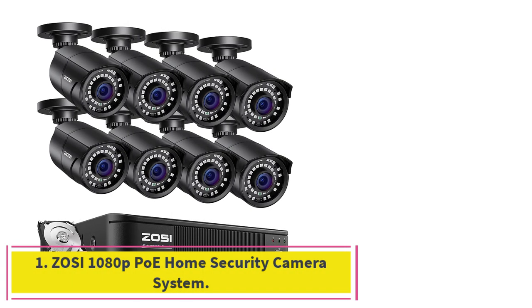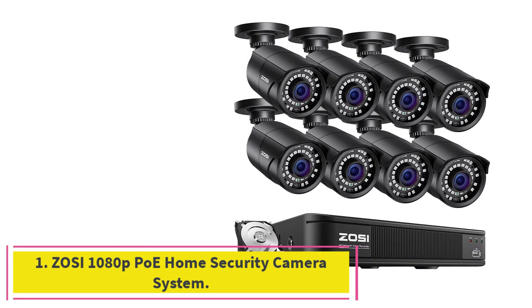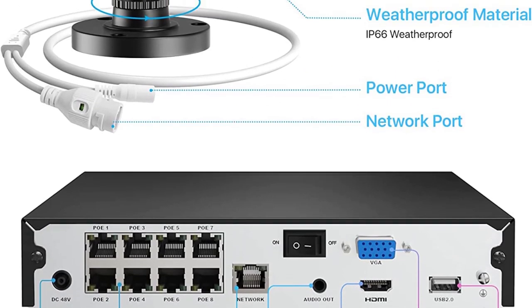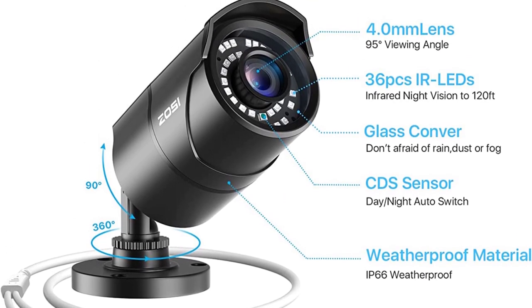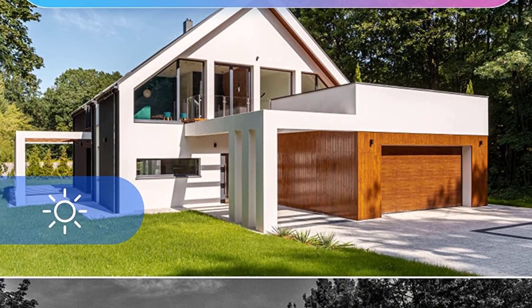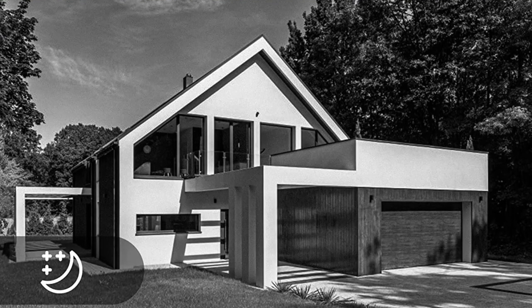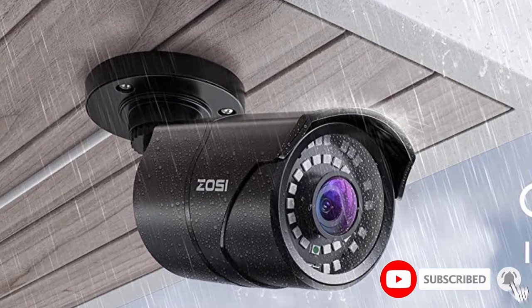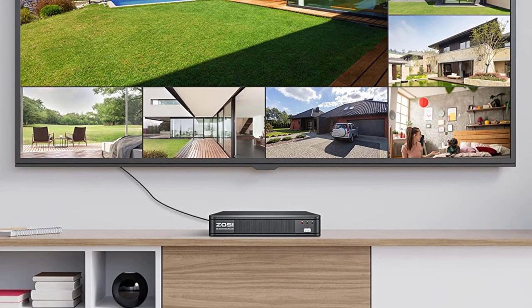Starting at number 1: the ZOSI 1080P PoE Home Security Camera System. ZOSI-made security systems are very popular and widely used at many locations. You will find solar-powered systems from ZOSI as well as PoE security systems. The ZOSI PoE Home Security Camera System is our first choice simply because of its wide compatibility, featuring a total of 8 CCTV cameras that can cover every single corner of your estate.